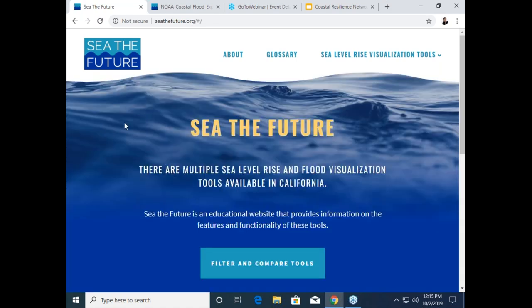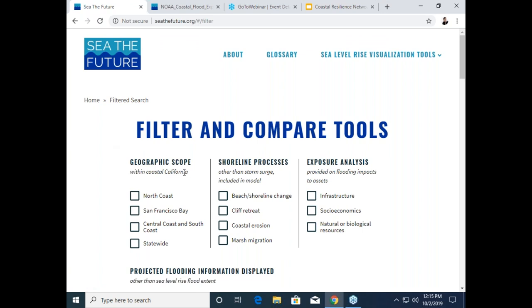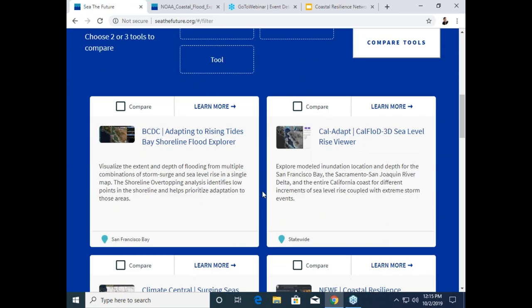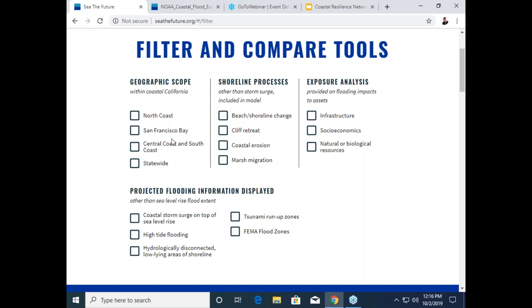Let's dive into some of the functionalities in See the Future. The main functionality of this website will be in this Filter and Compare Tool button. As you can see, there are a group of filters here at the top of this Filter and Compare Tool page. And down below, there are tiles — one for each individual tool. Each tile for each tool has a brief summary of the tool itself and the general geographic area that the tool covers.